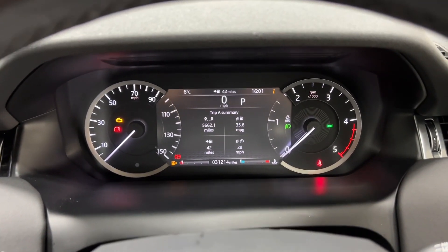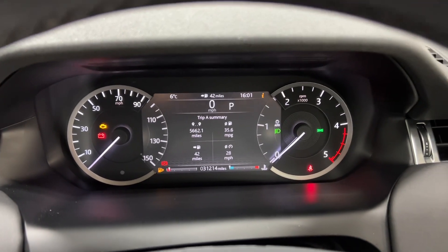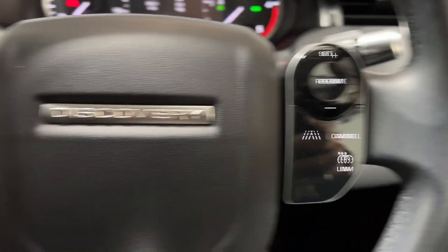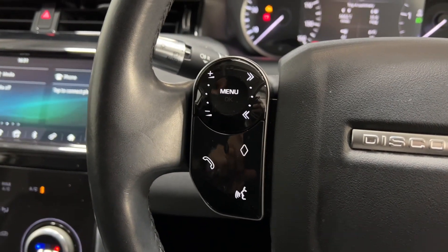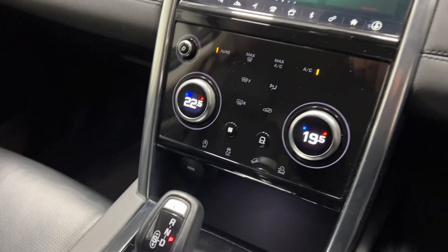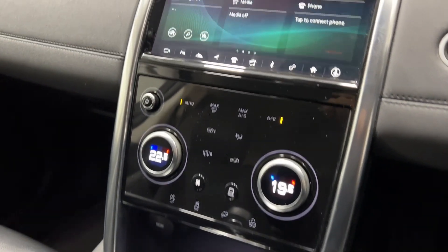We can see this Discovery Sport has only covered 31,200 miles. It comes with cruise control, voice controls as well, automatic gearbox, and also has heated front seats.